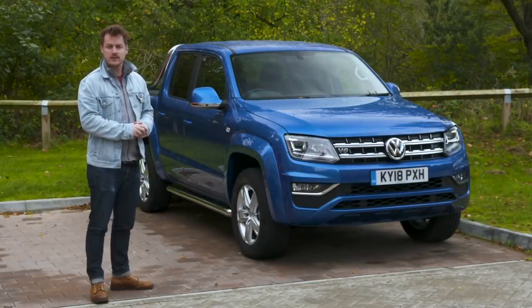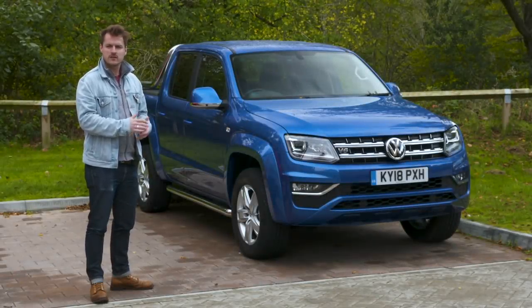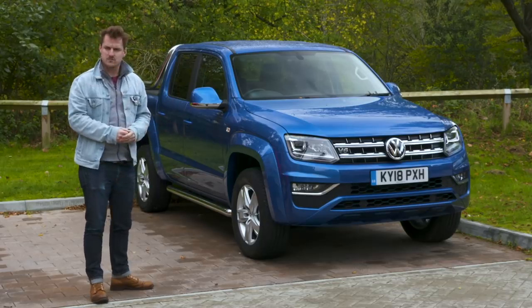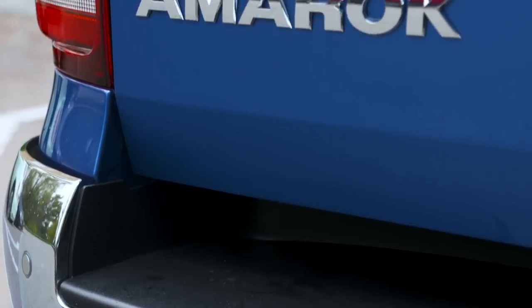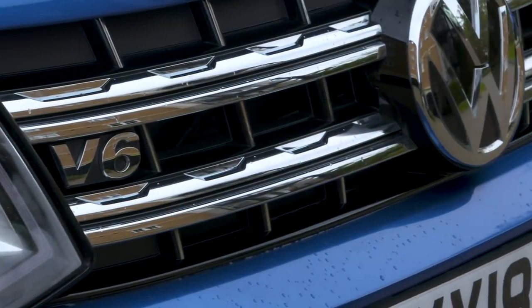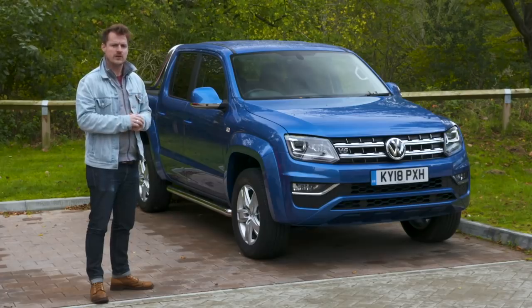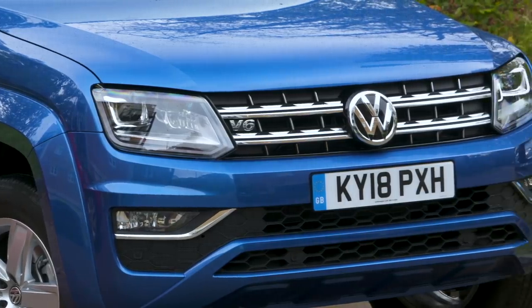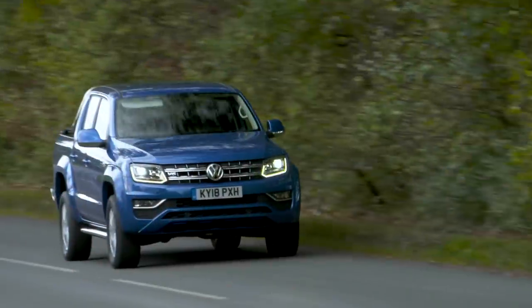I wanted to find out what it's like to live with a pickup truck instead of a car as a daily driver. So I've spent the past six months with this magnificent beast. It's a Volkswagen Amarok with lots of kit on it. I spent the past six months before that in a Kia Sportage — link to that video here — and wanted to know what kind of compromises, if any, I'd have to make in a pickup as opposed to an SUV. Here's how I got on.